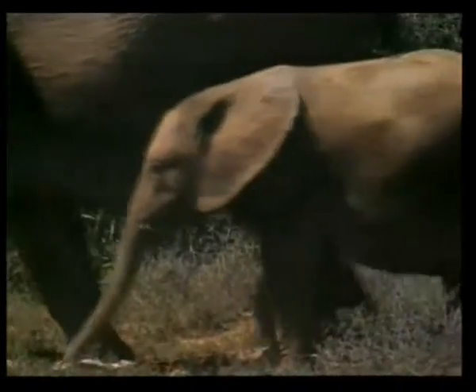If their legs were a bit thinner, they would not be able to hold the elephant up. But there is an even more interesting design feature in the foot of the elephant.